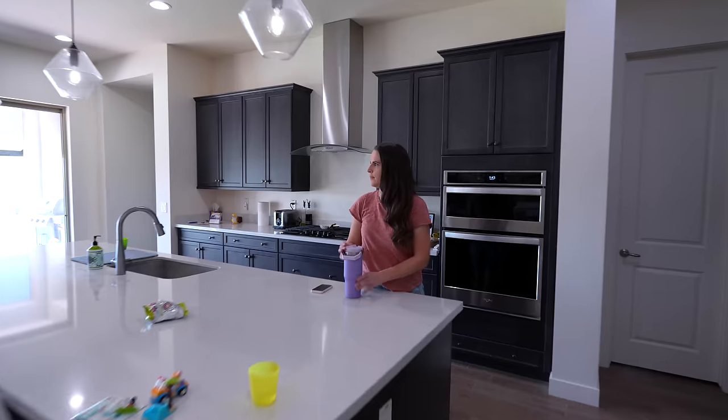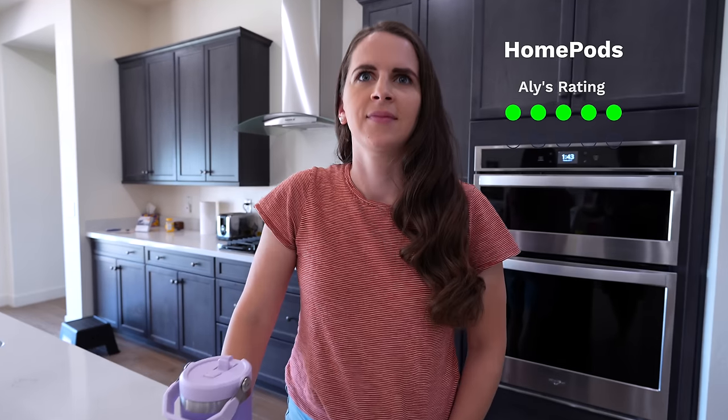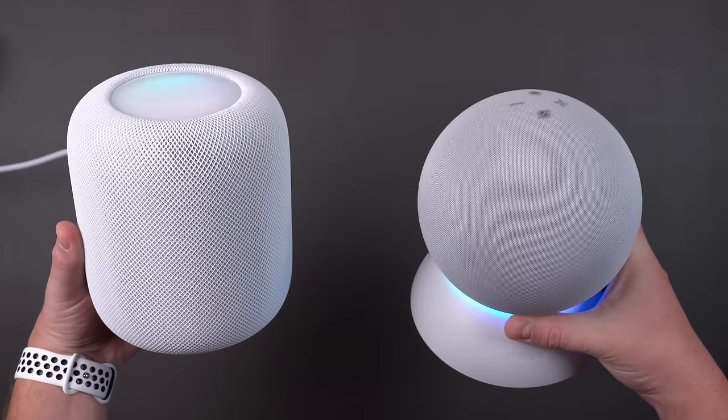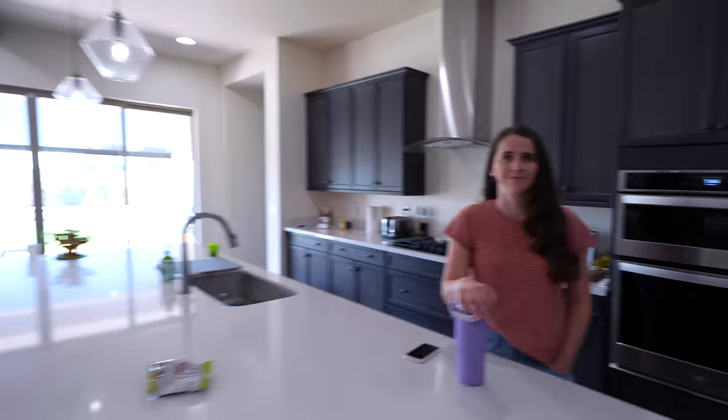But Allie rated the HomePods five out of 10. Her reasoning: they're just really average, she can't tell if they're hearing her because they don't have the ring like the Echoes do, and Siri never knows the answer to anything. Yeah, she does have some good points, but I'm not going to tell her that.